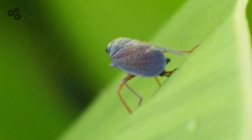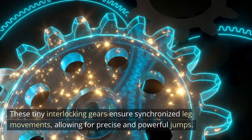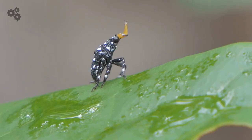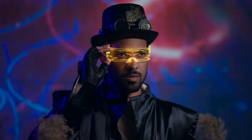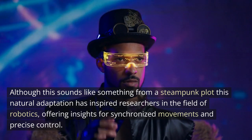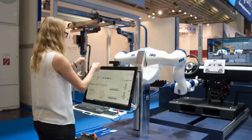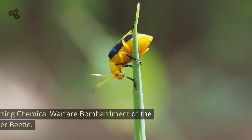2. The clockwork insects. Leafhopper insects, specifically in the family Acidae, have fascinating gear-like structures on their hind legs. These tiny, interlocking gears ensure synchronized leg movements, allowing for precise and powerful jumps. By engaging and rotating smoothly, the gears prevent misalignments and optimize force transfer during the jump. This natural adaptation has inspired researchers in the field of robotics, offering insights for synchronized movements and precise control. The leafhopper's gear mechanism showcases the remarkable engineering marvels found in nature and their potential applications in technology.